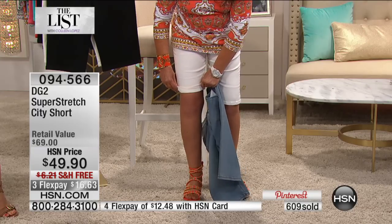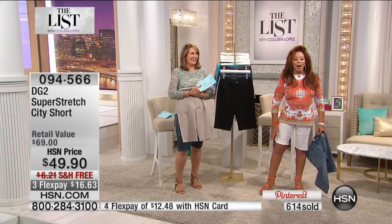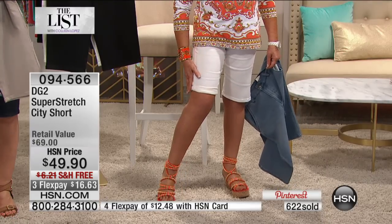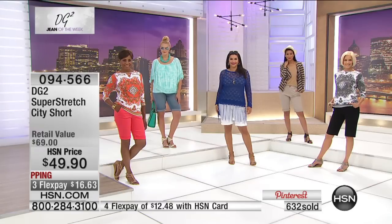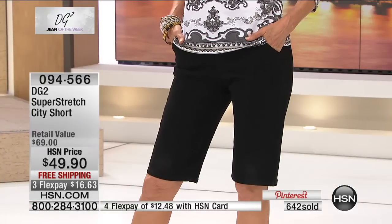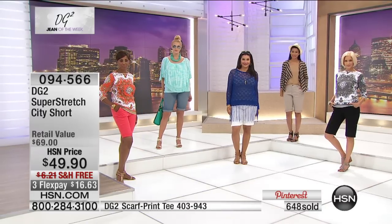We go to an outdoor market and buy some vegetables — that's our idea of touching nature in New York. I could roll these up and now they just become so much more casual. You can see on the models — we have them rolled, we have them down. This could be tailored enough for work or casual enough for the beach. That's the mark of a great little short.